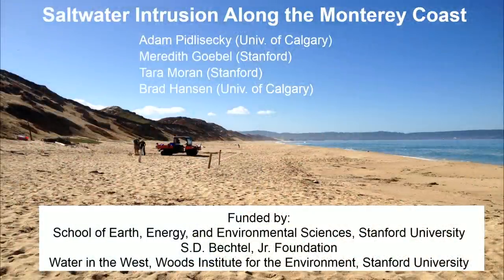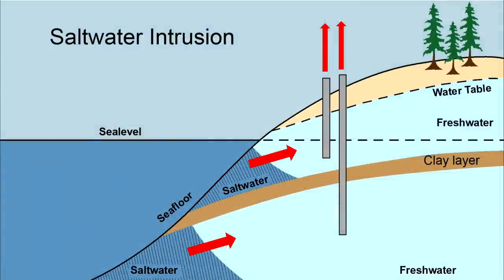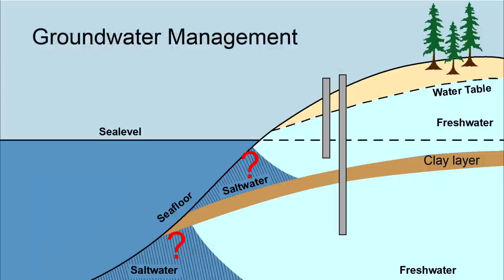I got to work with a great team: a collaboration with Adam Pidlasecki at the University of Calgary, and Meredith, Tara, and Brad. Saltwater intrusion along the Monterey Coast — water is being pumped from two levels, and so much water has been pumped that saltwater is now moving into the wells. Once you're pumping saltwater, you're done with that well — you can't drink saltwater, you can't use it to irrigate crops. Essential in this area is groundwater management to try and stop this happening. The critical first step: where is the freshwater, where is the saltwater?